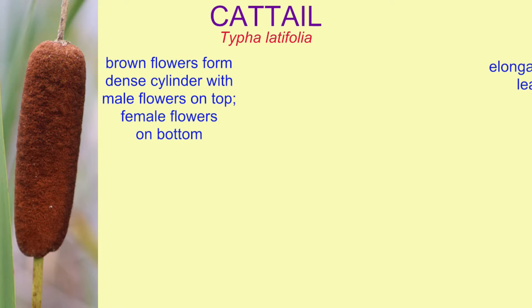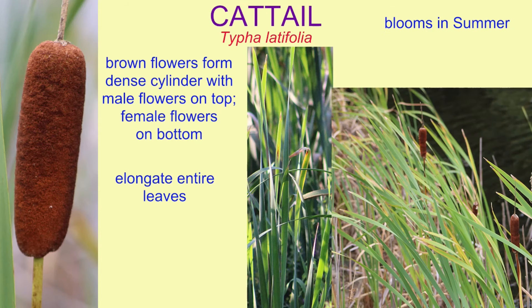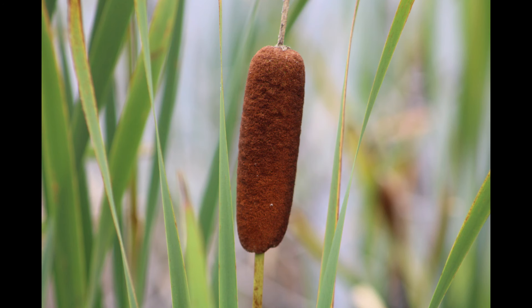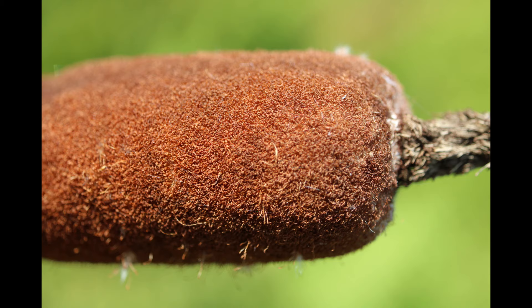Cattails are obvious flowers where the flowers form dense cylinders, the male flowers being on top and no longer visible in these images. They were present at the top of the cylinder earlier in the summer, with female flowers on the bottom.